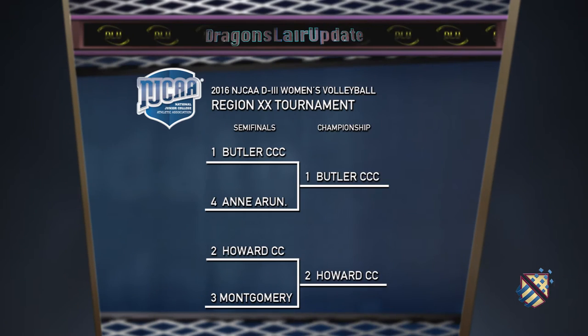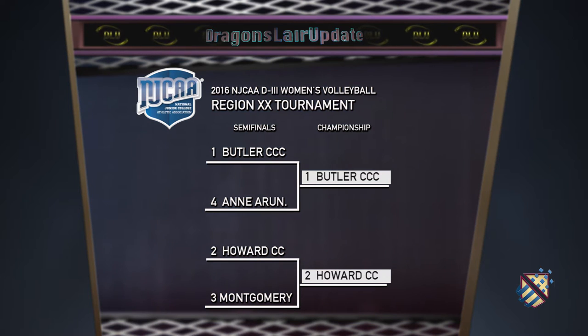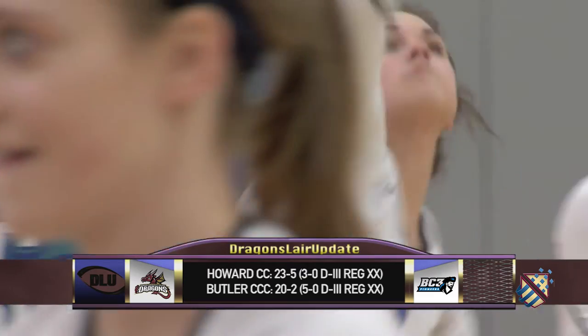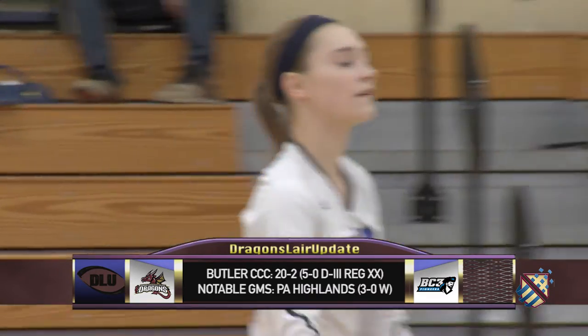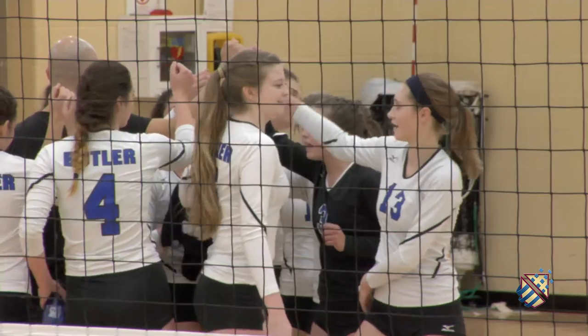It's time for some playoff volleyball. Howard takes on Butler County Community College in the Region 20 Championship. The winner moves on to play Columbus State Community College in the District G Championship for the right to compete at Nationals. The loser's season is over. Howard enters the contest on a nine-match win streak, and Butler is coming off an impressive regular season. The Pioneers won the Western Pennsylvania Athletic Association title this season. Butler is also the defending Region 20 champ — they're 20-2 overall, and they're looking to advance to Nationals for the first time since 2009.